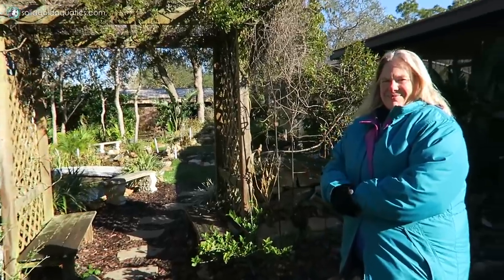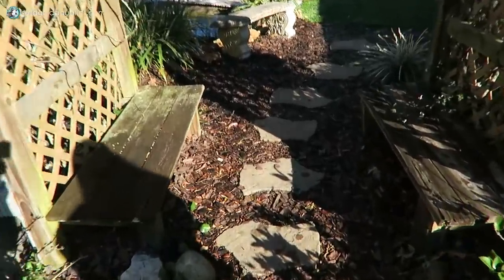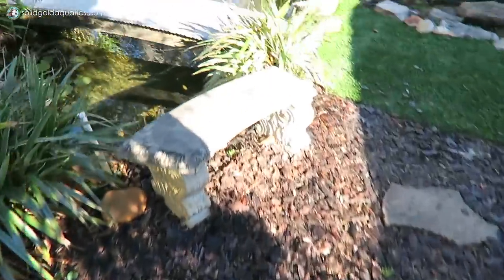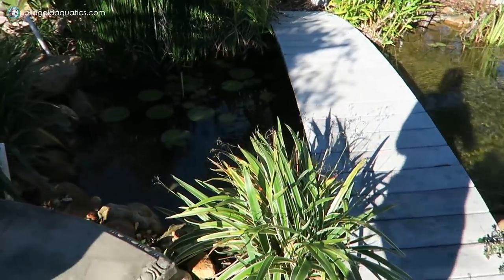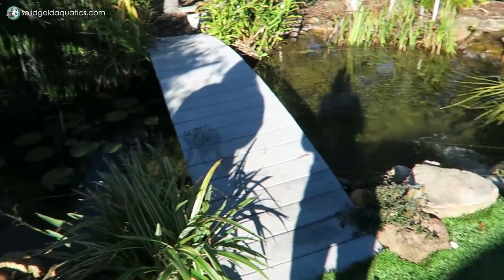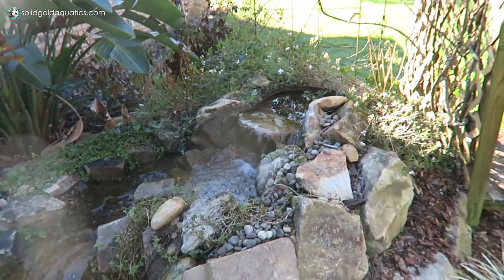We're at the other side of Kathy's yard now. How many other ponds are there here? There are three ponds here. You go through this cute little walkway. Oh, look at the bridge on this one — that's so cute. Did you build the bridge and everything yourself too? That's really cool. Wow, a little stream. Another little waterfall. You guys are so good at the waterfalls.